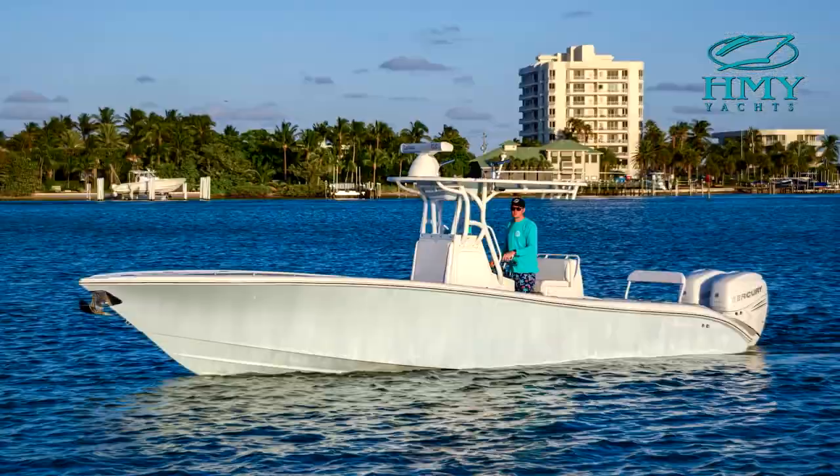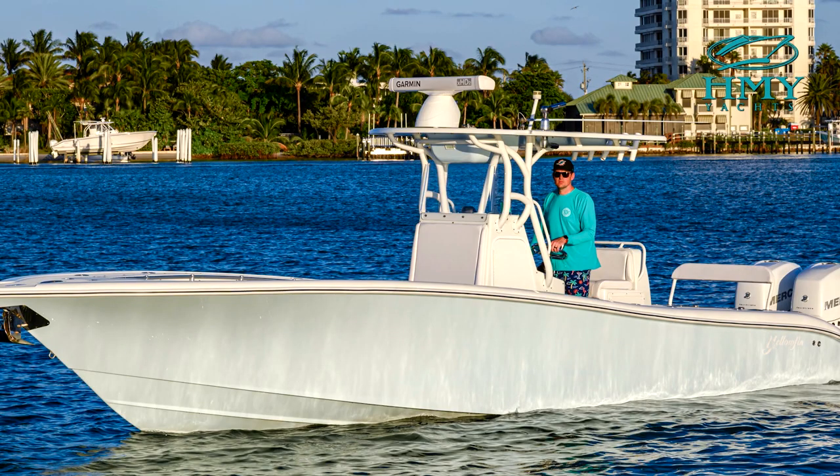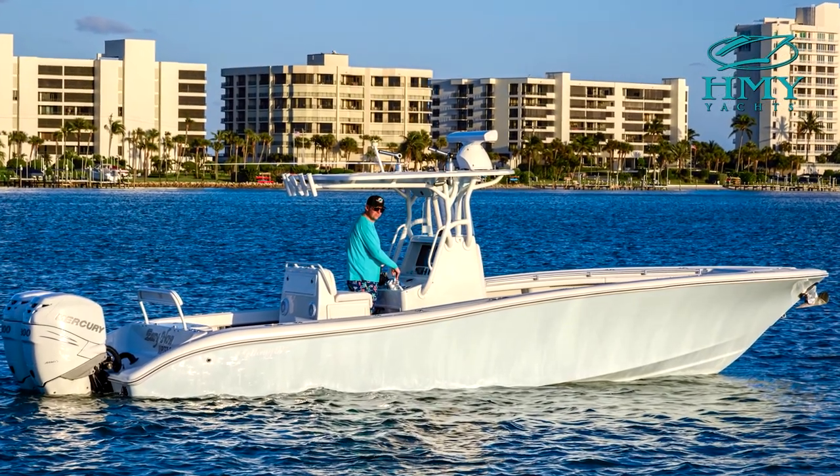With a perfect light tackle fishing platform and plentiful storage areas, the Yellowfin 29 features all the proven innovations in design, construction, fit and finish that separate a Yellowfin from the others.